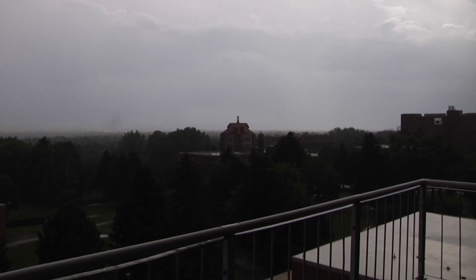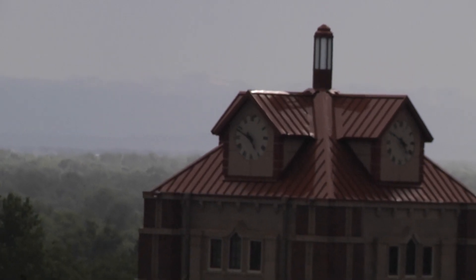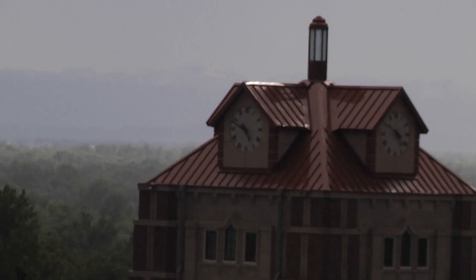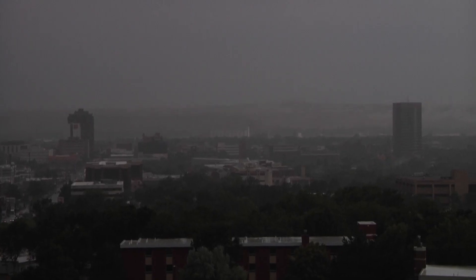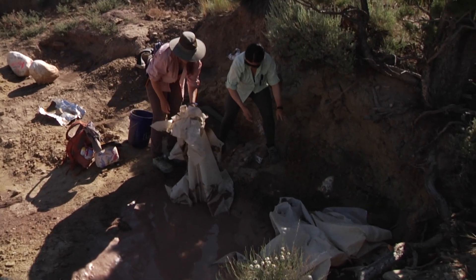The following is a weather alert for the following counties in Montana: Bighorn, Musselshell, Rosebud, Treasure, and Yellowstone. The National Weather Service in Billings has issued a severe thunderstorm warning for Western Bighorn County in South-Central Montana and Musselshell County in Central Montana.